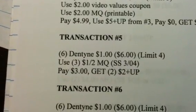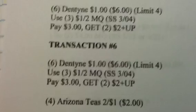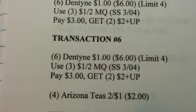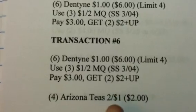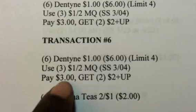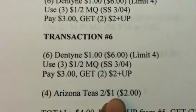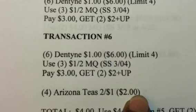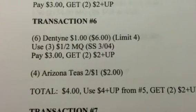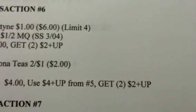Since we have another set to do, I'm going to do the same thing: get another 6, end up with 2 more $2 plus-up rewards. In this one, I'm adding in 4 of the Arizona Teas at $1 each for $4. Your total is going to be $4 — use the $4 plus-up reward from your previous transaction and you're going to get the two $2 plus-up rewards.